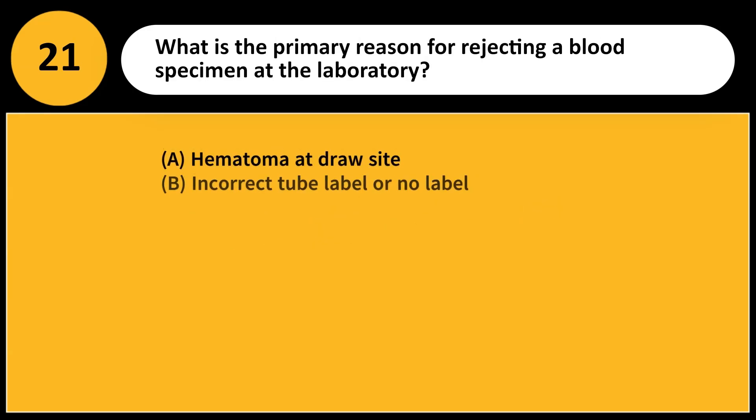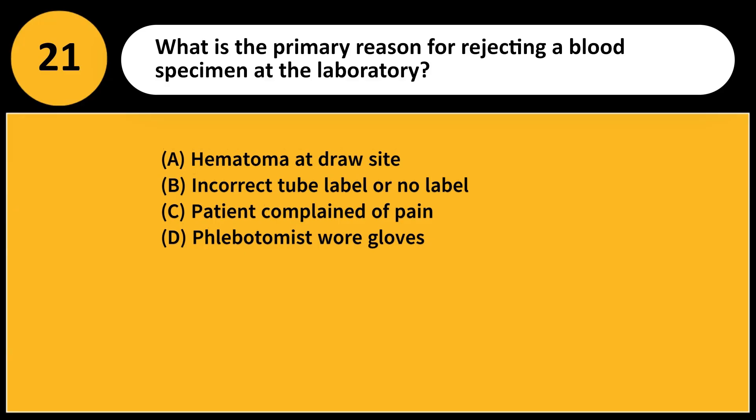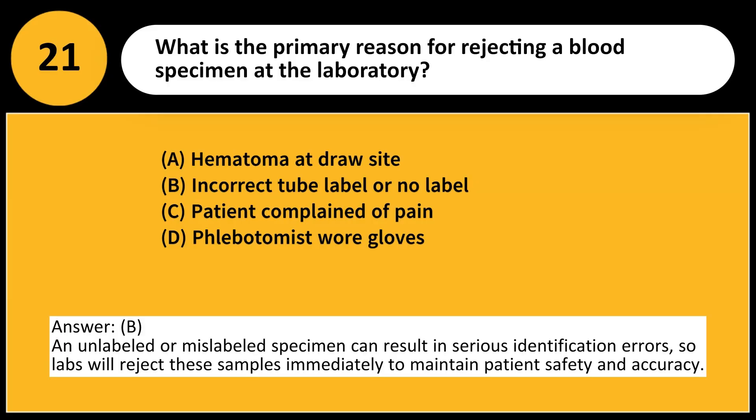What is the primary reason for rejecting a blood specimen at the laboratory? A. Hematoma at draw site. B. Incorrect tube label or no label. C. Patient complained of pain. D. Phlebotomist wore gloves. Answer: B. An unlabeled or mislabeled specimen can result in serious identification errors, so labs will reject these samples immediately to maintain patient safety and accuracy.